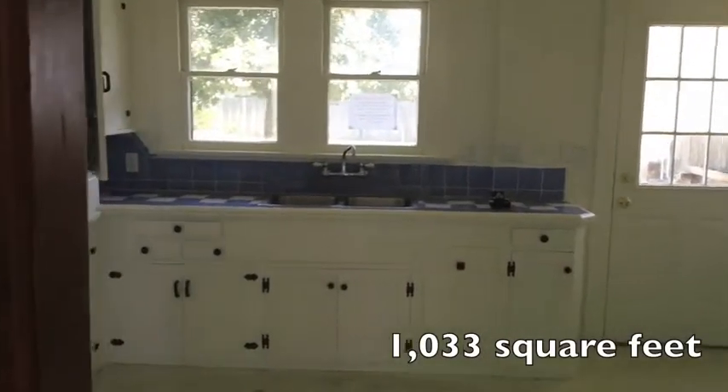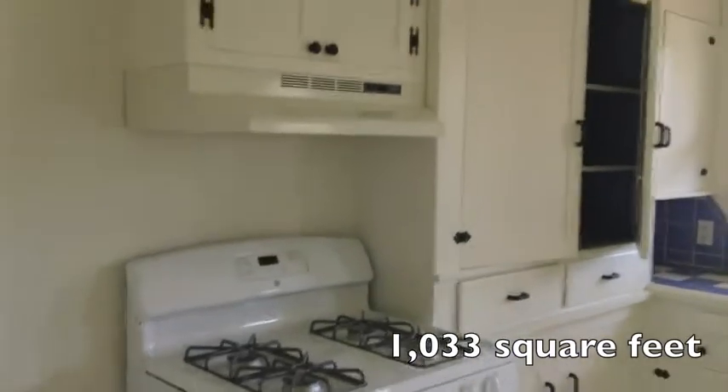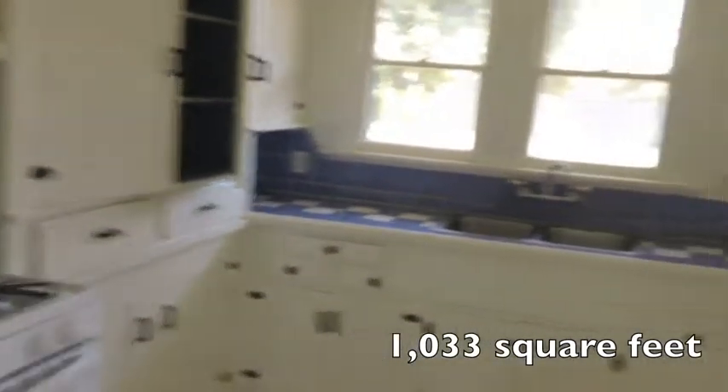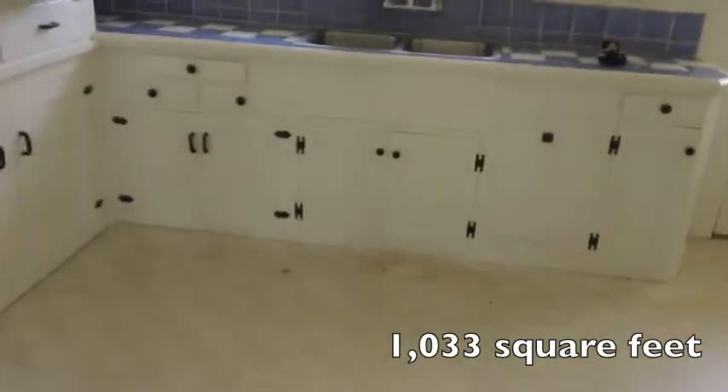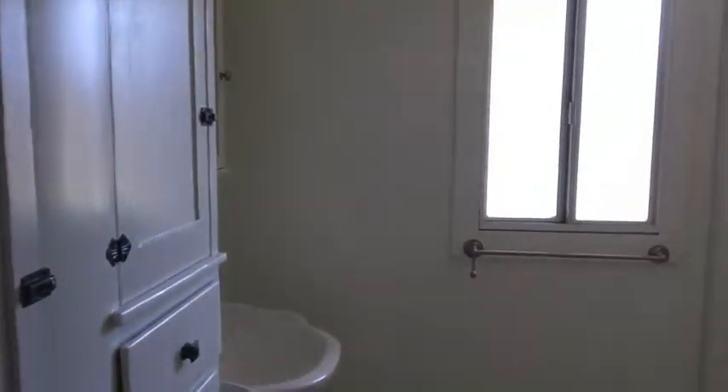In the kitchen there's a new stove and range hood. The house is 1,033 square feet and the lot size is 7,875 square feet.